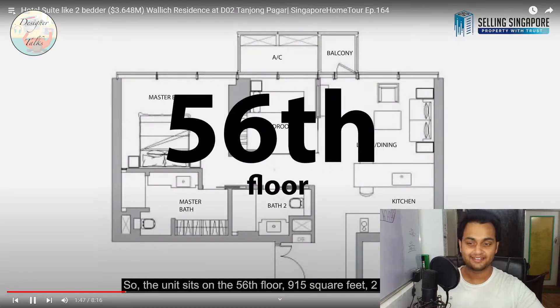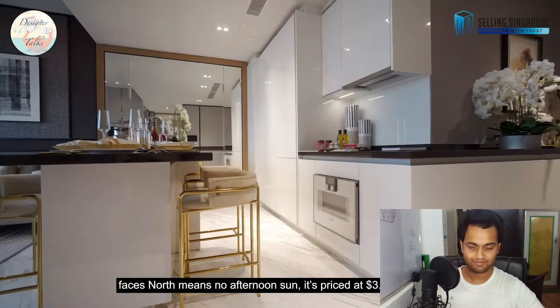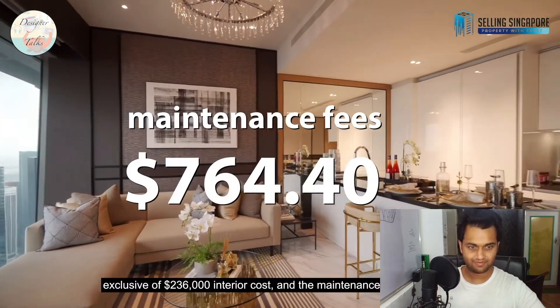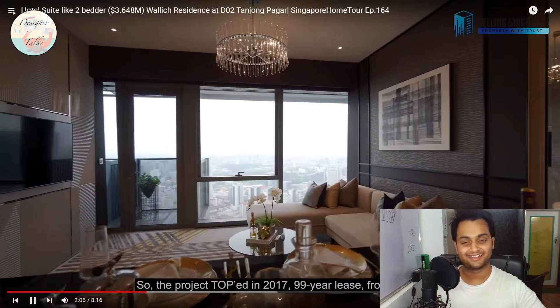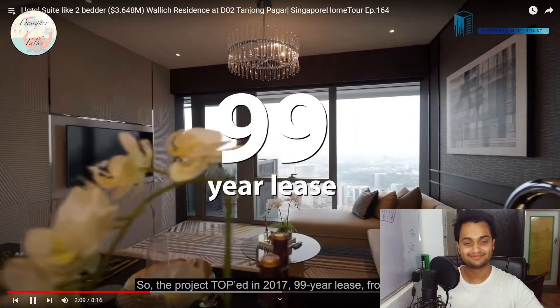Welcome to the unit. The unit sits on the 56th floor, 915 square feet, two bedrooms, faces north meaning no afternoon sun. It's priced at $3.648 million, exclusive of $236,000 interior design cost, and the maintenance fee is $764.40. Look at this interior — so modern and elegant. The golden accents on the furniture and neutral colour scheme look so good. The project opened in 2017, on a 99-year lease from 2011, and houses 181 residential units from levels 39 to 64.